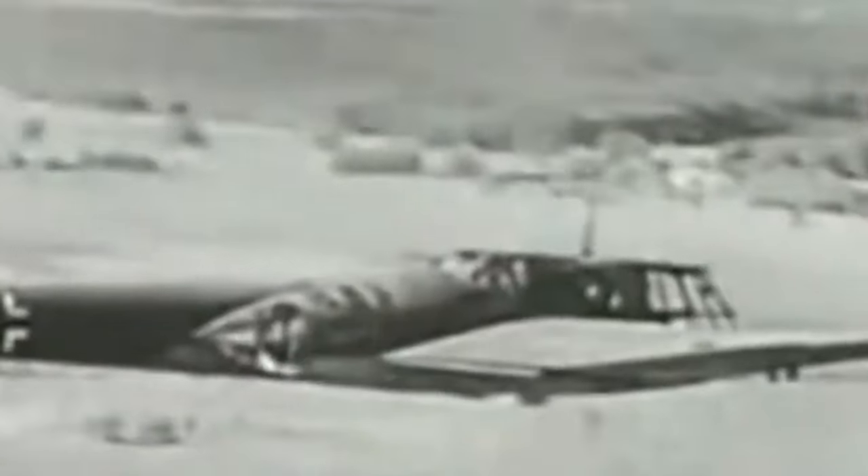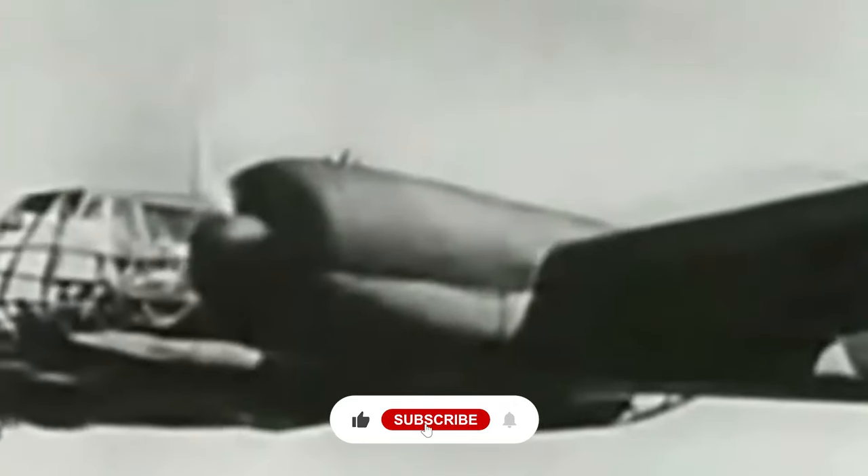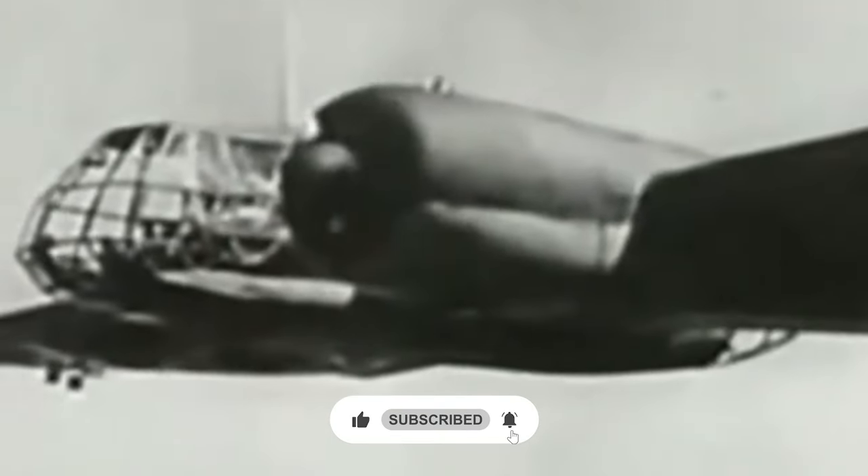The BV-141's remarkable design and operational history make it a classic of aviation excellence and a tribute to wartime aircraft engineers and designers' pioneering zeal.